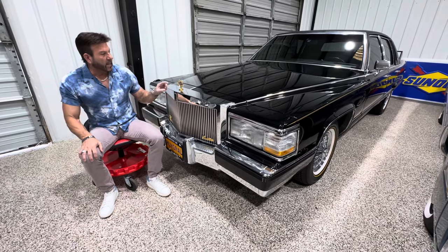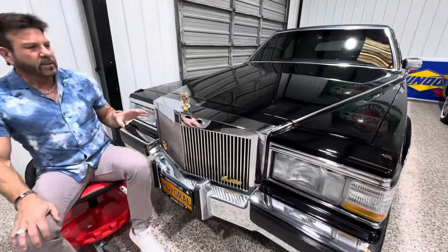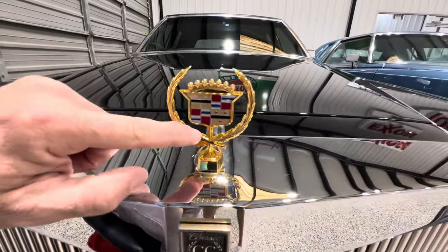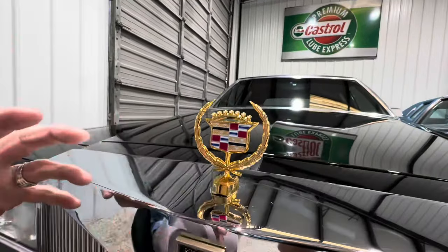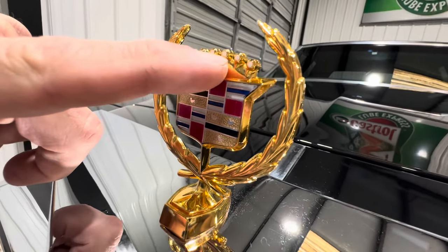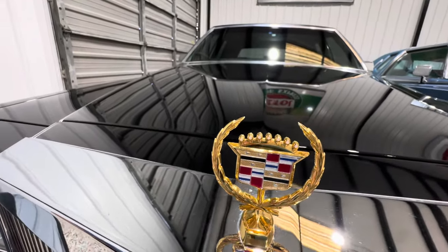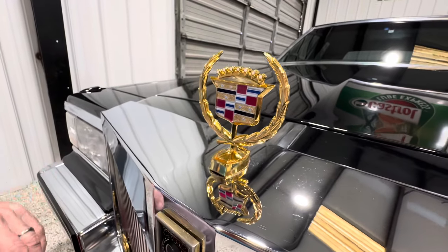It has some nice touches. I want you to focus — zoom in to see how this car was stored and preserved. This factory gold package crest — look at the detail work. There's no fading, there's no tarnishing. Even across the top, the white insets in the crown above the Cadillac are all clean and crystal clear — all the red and the white and the blue and the gold. Everything is beautiful.